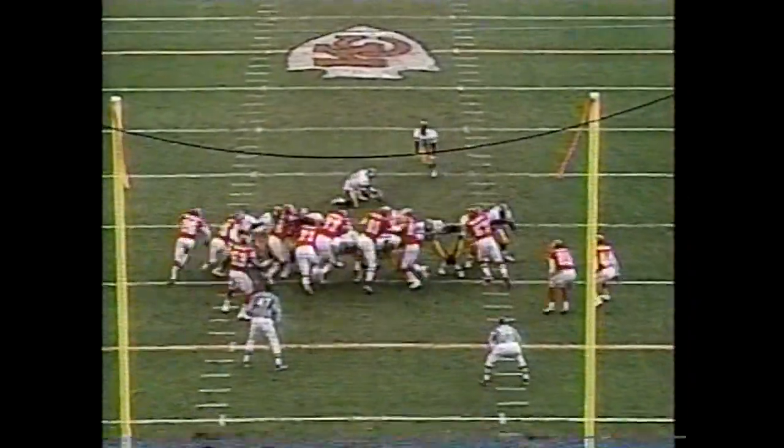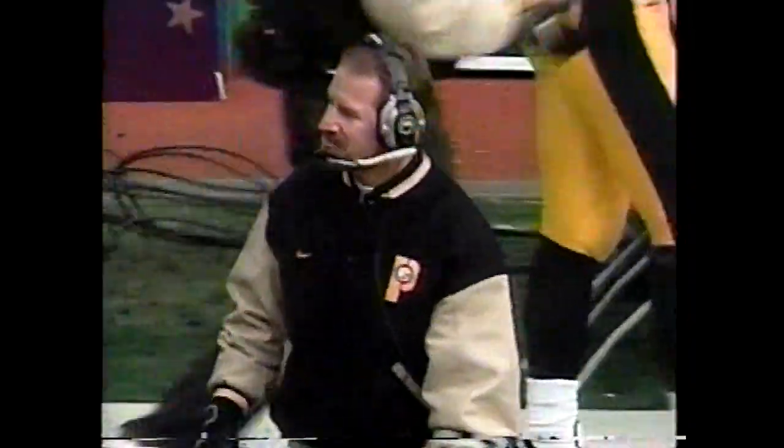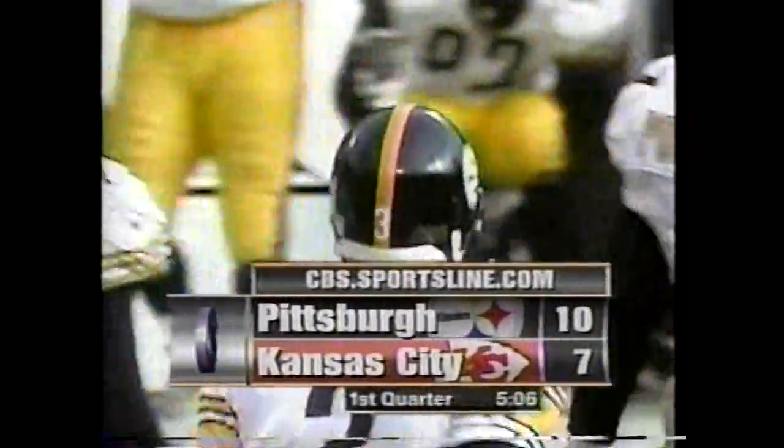Tough one that play. Chris Brown, the rookie, from 42 yards out. Mike Tomczak holds it and Brown hammers it home. Chris Brown now 23 of 26 in his first season in the NFL, and the Steelers reclaim the lead.